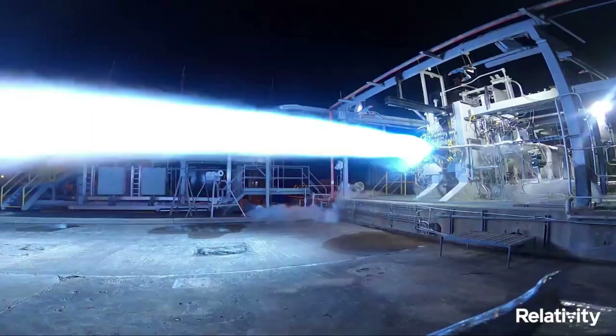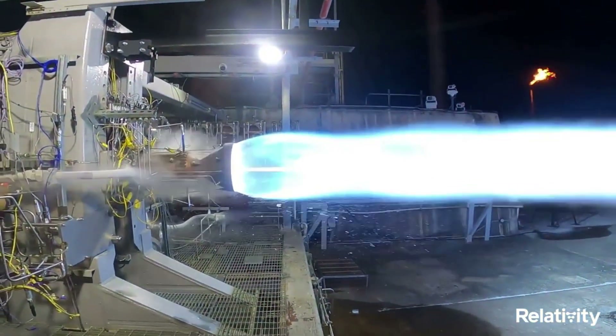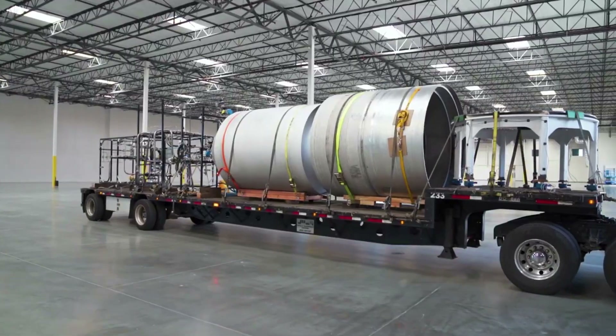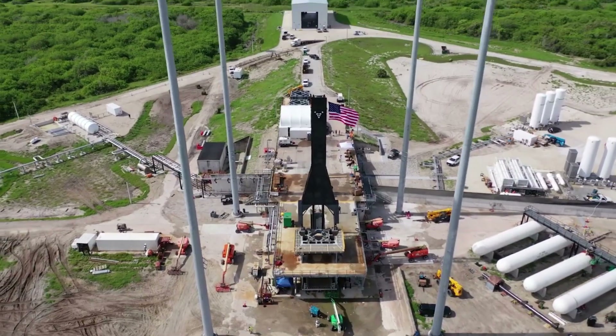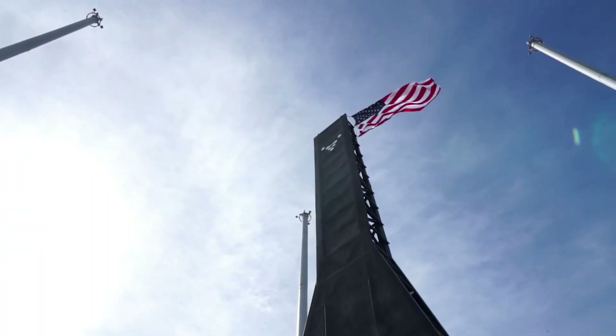Relativity Space has been especially busy over the past few months. Right now the company is only weeks away from the first orbital test flight of Terran 1. In addition, they recently announced a list of contracts totaling over $1.2 billion for Terran R in the future. We will have to wait and see how it progresses and the impact it has on the space industry. Thank you very much for watching.